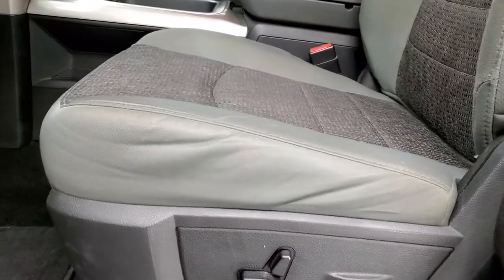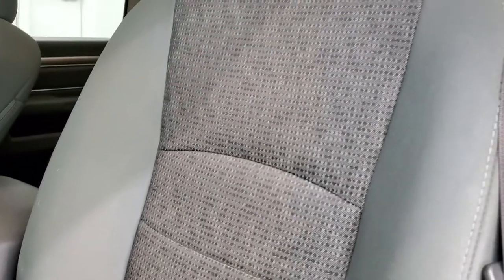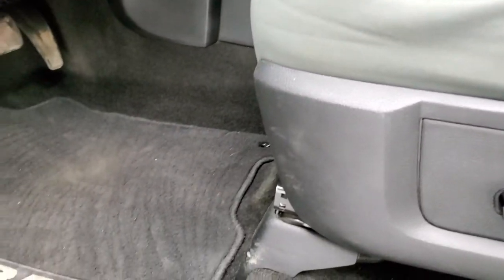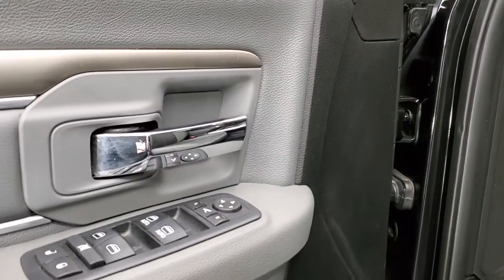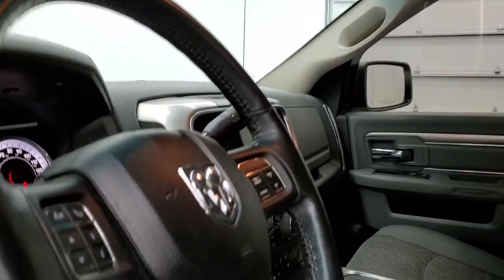Inside, the Big Horn package gives you the gray cloth interior. There are no rips or tears on those seats. You get a power driver seat with lumbar, factory floor mats, auto headlamps, power pedals, steering wheel controls, power windows, power locks, and power mirrors. These mirrors do power fold in — I always like showing both sides so that you know all the options are working properly.